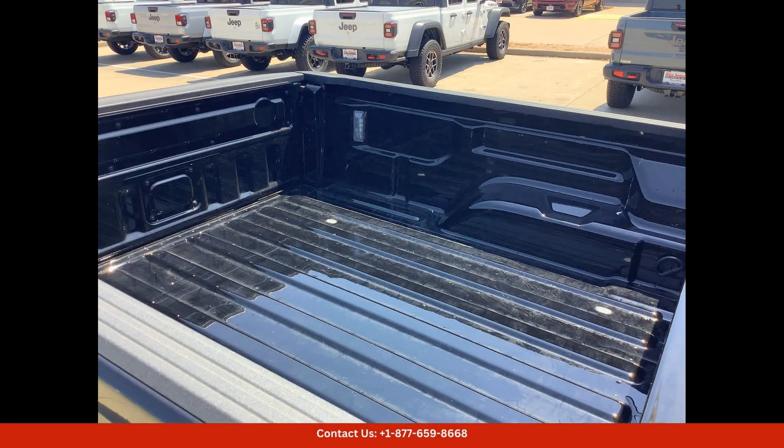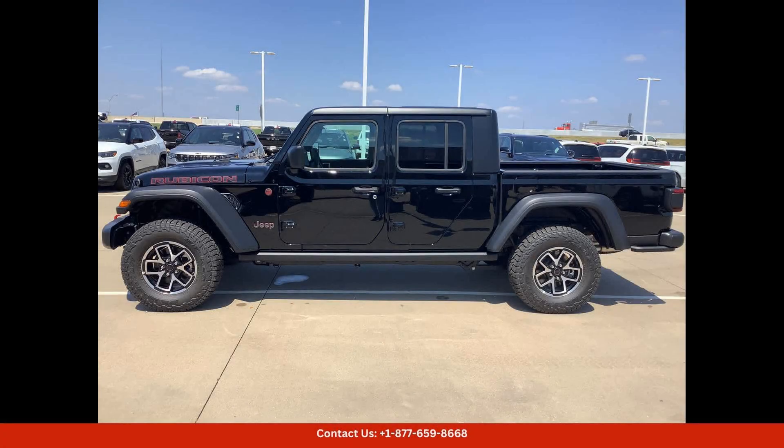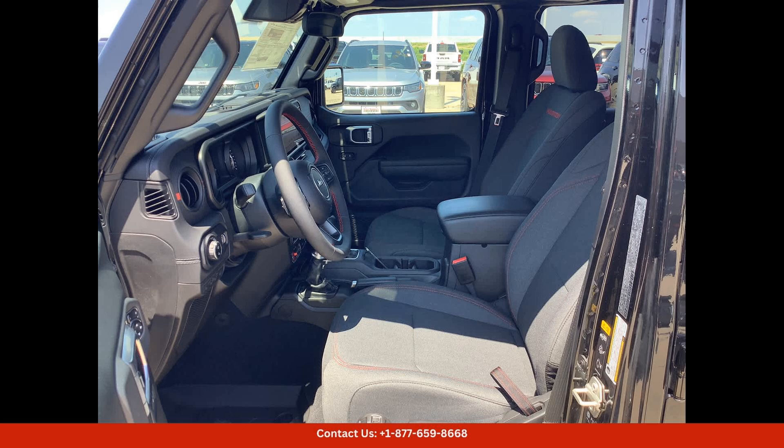Located in Waco, Texas, this 2024 Jeep Gladiator Rubicon 4x4 is the perfect vehicle for those who crave adventure and want a truck that can handle anything that comes its way. Don't miss out on the opportunity to own this impressive and capable off-roader.